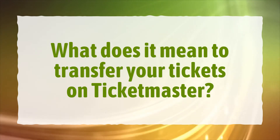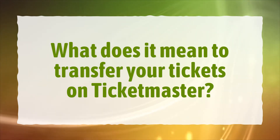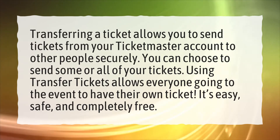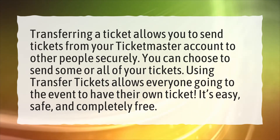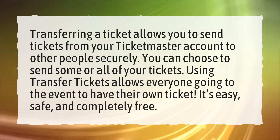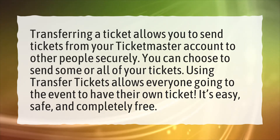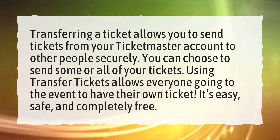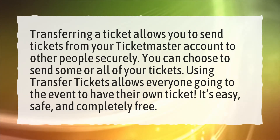What does it mean to transfer your tickets on Ticketmaster? Transferring a ticket allows you to send tickets from your Ticketmaster account to other people securely. You can choose to send some or all of your tickets. Using transfer tickets allows everyone going to the event to have their own ticket. It's easy, safe, and completely free.